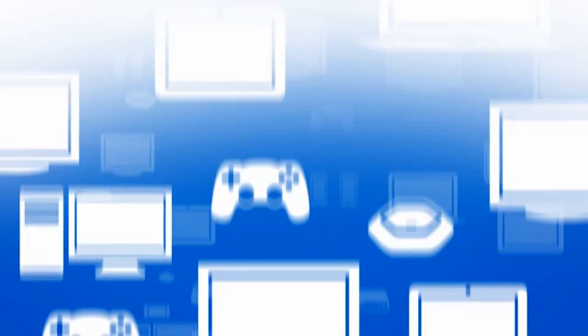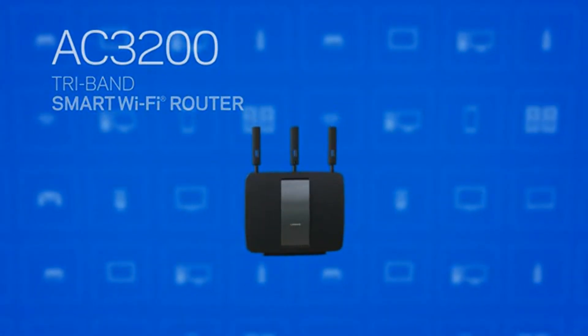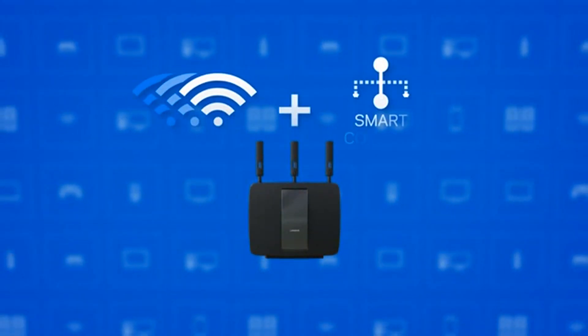As more wireless devices are added to homes every year, we demand more of our Wi-Fi. The Linksys AC3200 tri-band smart Wi-Fi router has arrived. At its core is breakthrough tri-band technology with SmartConnect.